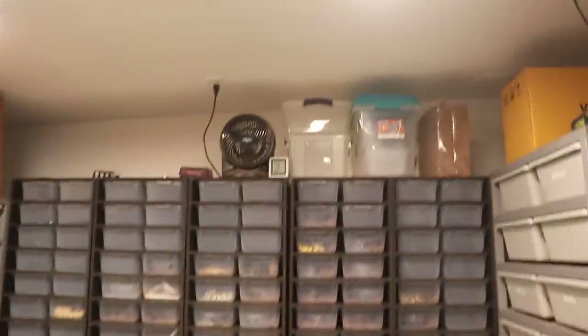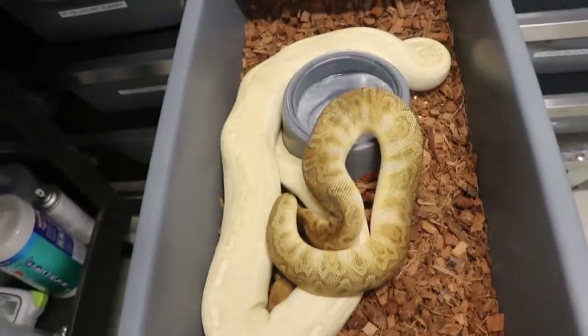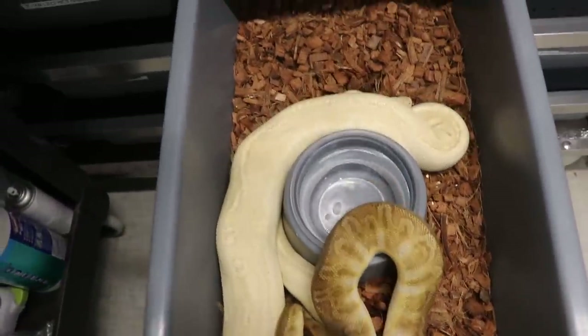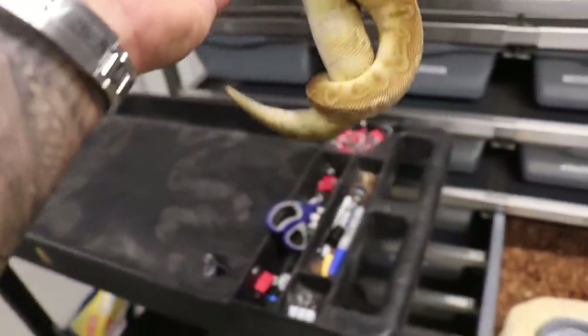Nice and humid in here. Check out my temperature — it's a little too hot. Before I show you guys how we set up all of our babies after they have their first shed from hatching, we're going to take a couple of males out that we've been pairing up with our females. They're already locked up. Look at this right here — Banana Lesser Sunset to a Sunset Clown. This thing is freaking beautiful.